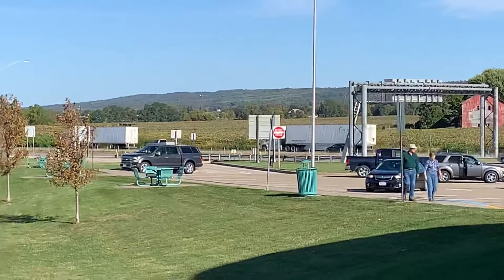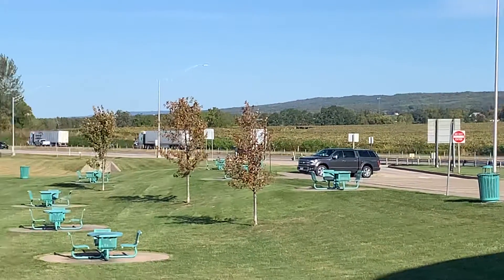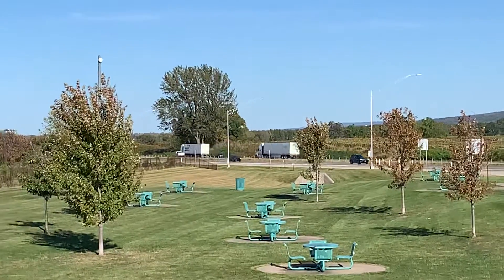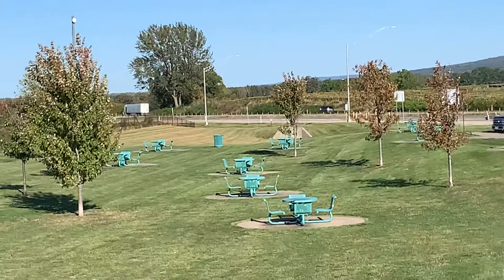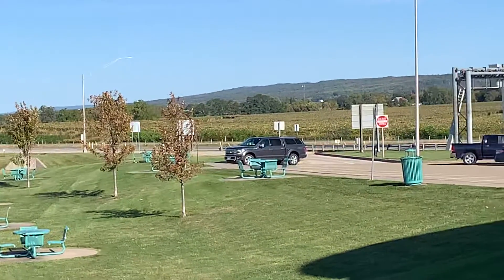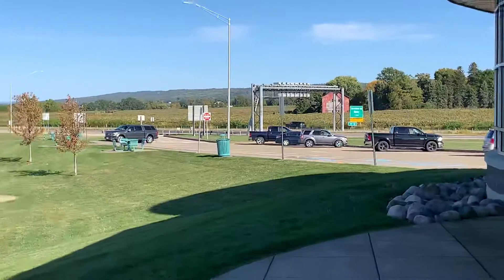This is being filmed on the iPhone 10R in 1080p at 60 frames per second and it looks really really good. This is definitely the best video I've ever seen on a phone, standing here at the Pennsylvania Welcome Center.